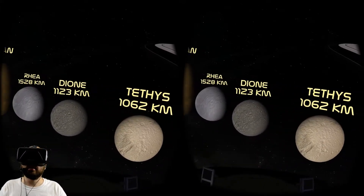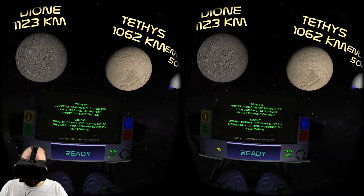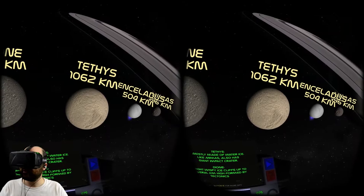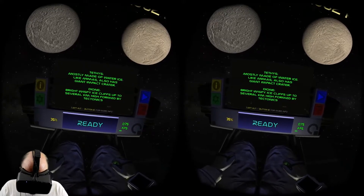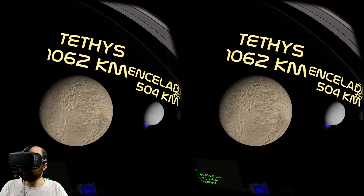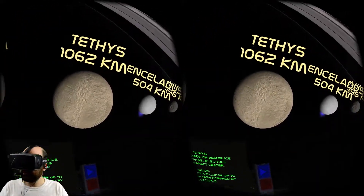Tethys and Dione are next. Tethys is mostly made of water ice - like Mimas, it also has a giant impact crater. Dione has bright wispy ice cliffs up to several kilometers high, formed by tectonics. So it has giant ice cliffs. There's so much ice doing things that ice doesn't even do on our planet - ice volcanoes, ice cliffs kilometers high, and surfaces made entirely of ice.